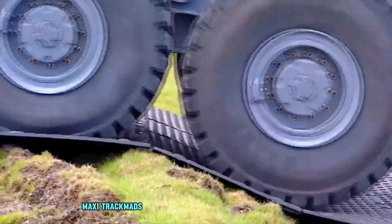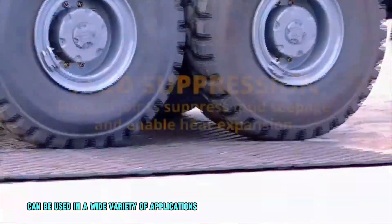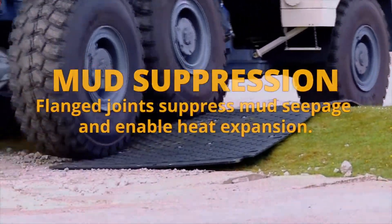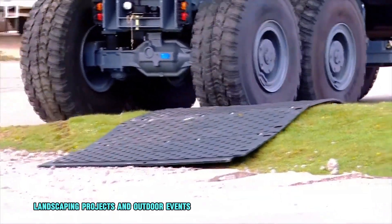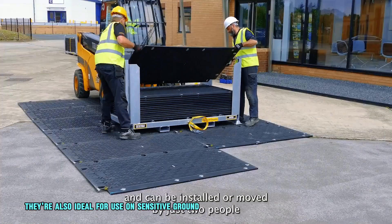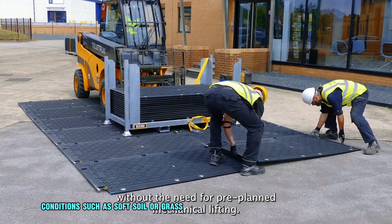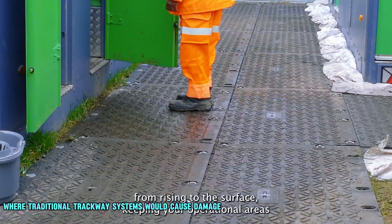Maxi Track mats can be used in a wide variety of applications, including construction sites, utility projects, landscaping projects, and outdoor events. They are also ideal for use on sensitive ground conditions such as soft soil or grass, where traditional trackway systems would cause damage.